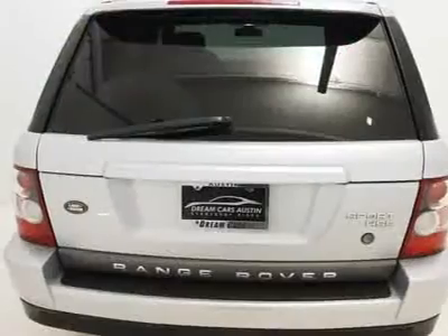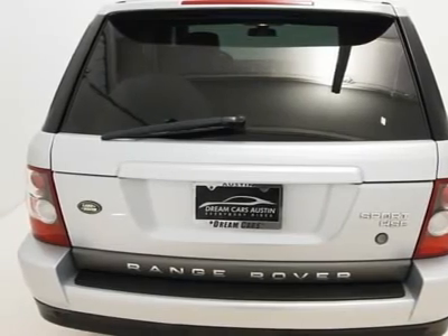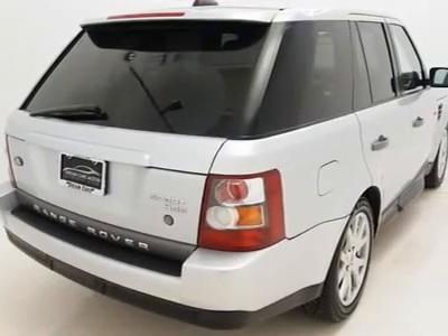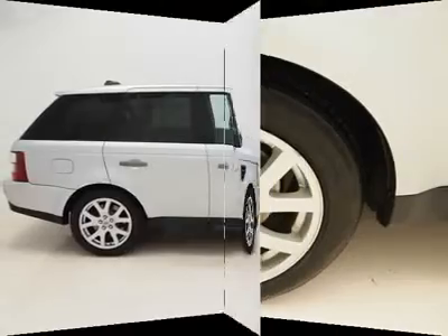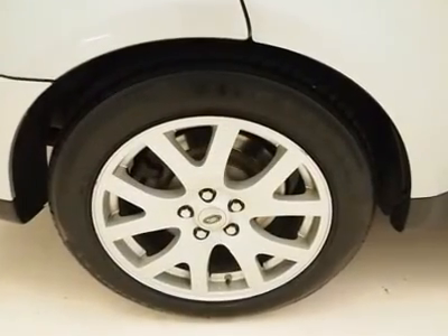A dual-zone climate control system and rear upper carat — you can guarantee maximum individual comfort. Let the fresh air and sunshine in with a large power glass moonroof. This vehicle also comes equipped with a DVD entertainment system for your viewing pleasure.